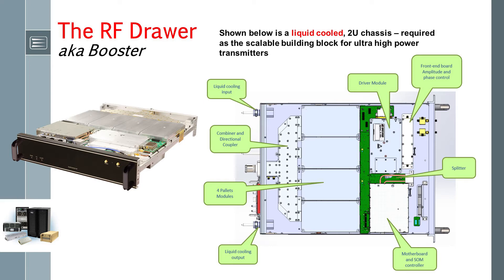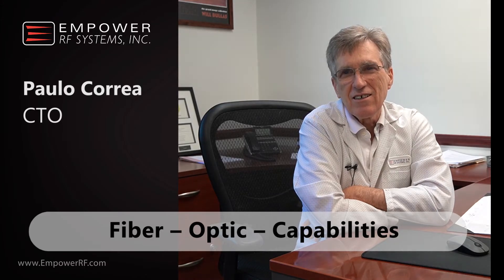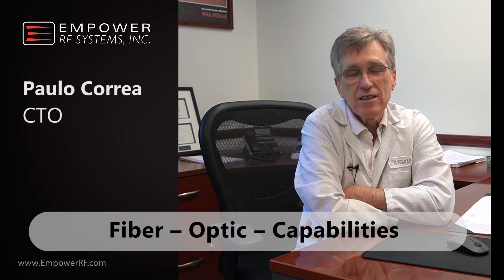High-speed data and control requires a 9.6 Gbps data stream between the amplifier drawer and the system controller. Tell us about the fiber optic capability inside the unit.